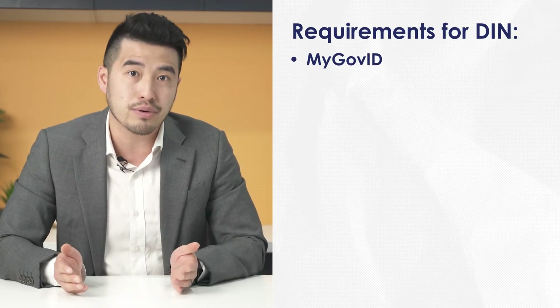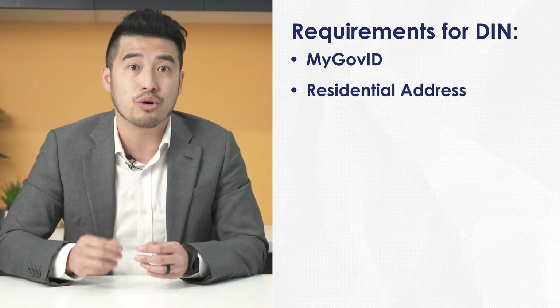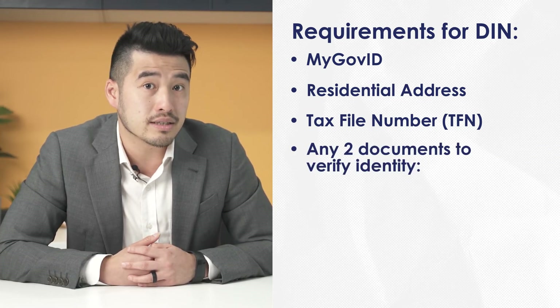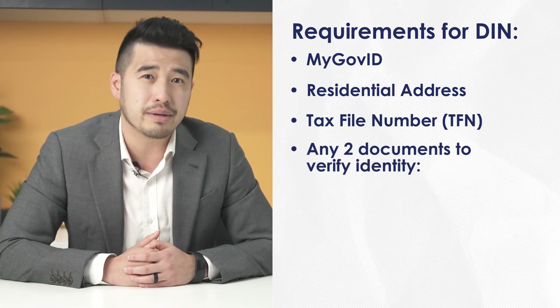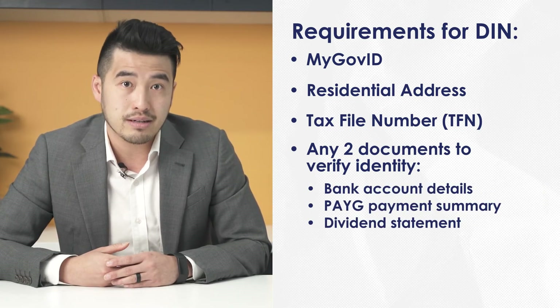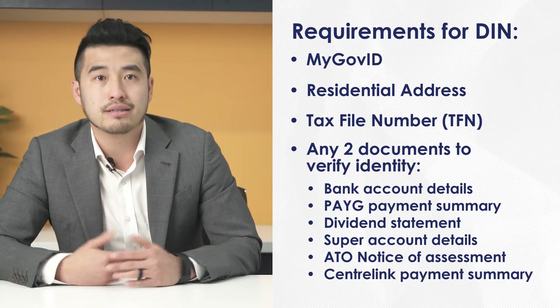If you fall into the category of directors that need a director ID, the application process is relatively straightforward and can be completed on the Australian Business Registry Services website. You will need a myGovID to start the application process. You will need to provide your residential address as held by the ATO, a tax file number, and information from two documents to verify your ID. These two documents can be either your bank account details, PAYG payment summary, a dividend statement, super account details, an ATO notice of assessment, or a Centrelink payment summary.